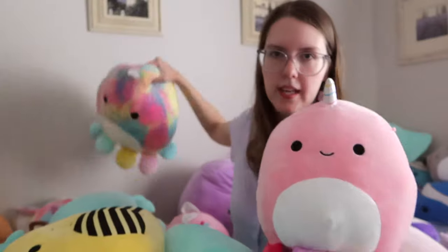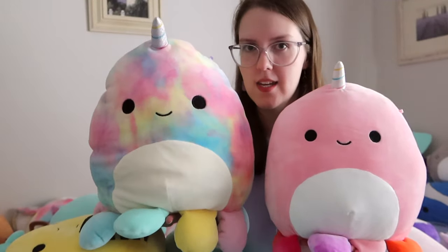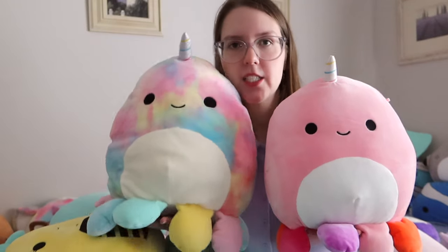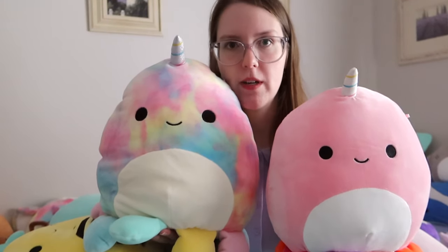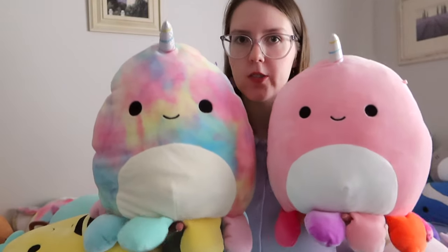Next we have — okay, I think this is Davina and this one's Naveena. I got these two octopuses just a few days apart. This one's a 12 inch, which my sister got for me from Kmart, and this one was 10 inch from Dimmick's. They are octopuses with horns.